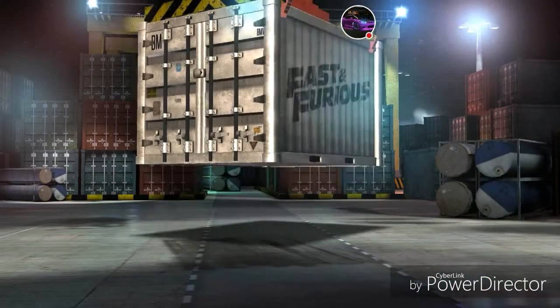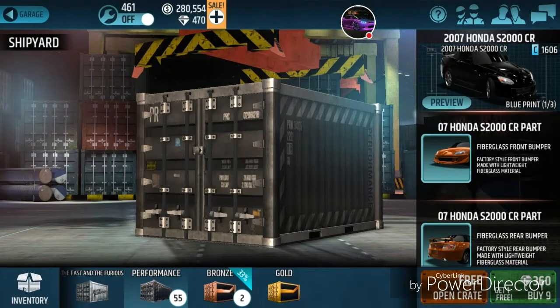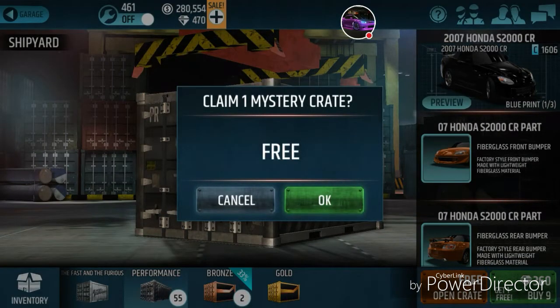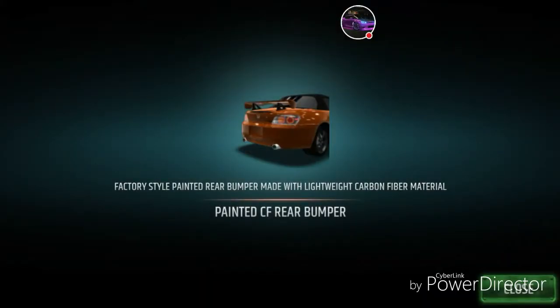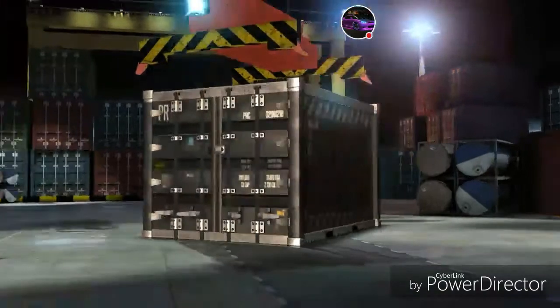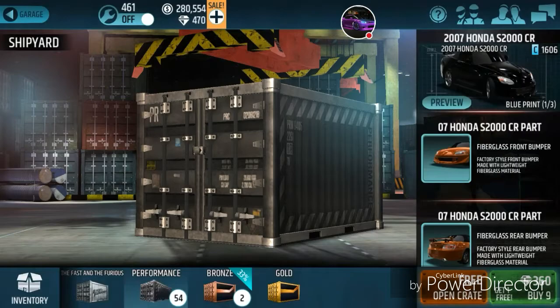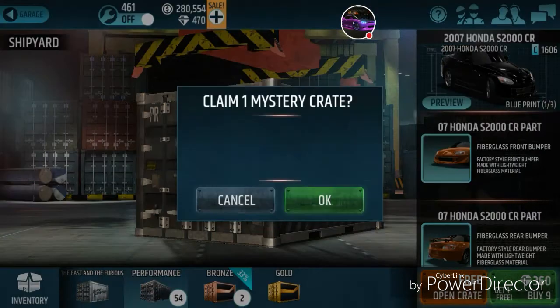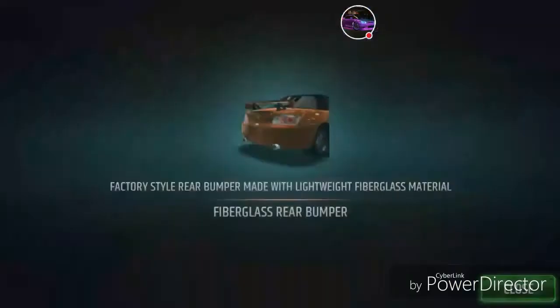I'm in my comfortable spot today, so forgive me if the background is a little noisy and my screen is a little dirty — I don't want to mess anything up trying to clean it. Here we go. Carbon fiber rear bumper right away! Let's check that off the list. Inventory's not full — we're good. That's one part.